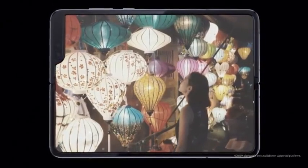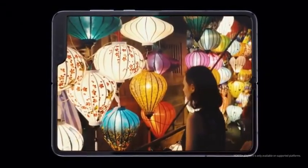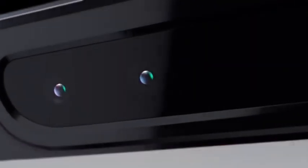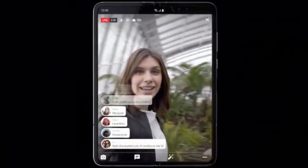Fold's HDR10+ video capability means more dynamic and vibrant memories, while the two inner cameras let you express yourself in detail.